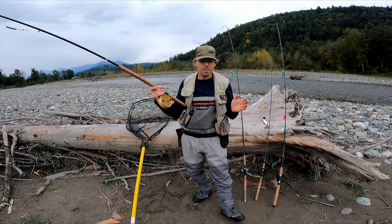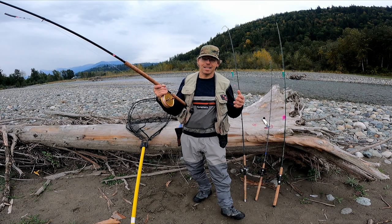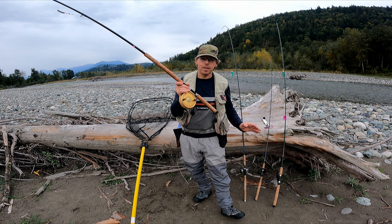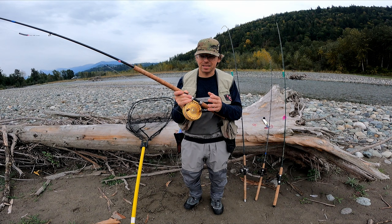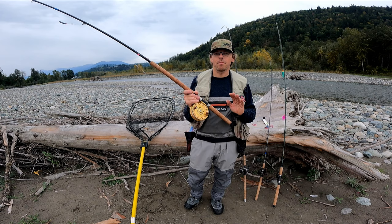If you see guys with center pins catching all the fish on the Vedder, it's not really the setup — it's more that those guys have probably spent 10 or 20 years on the river and upgraded to the advanced reel and method. I'd absolutely recommend you try center pin, but it's not really a beginner reel. This one is about $500 used and $750 new, which is also a barrier for a lot of people.